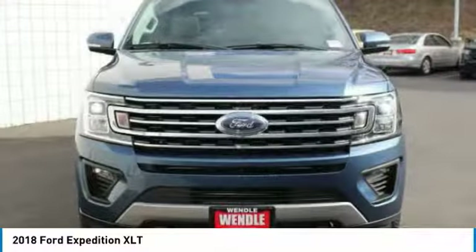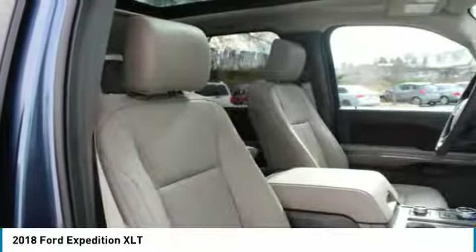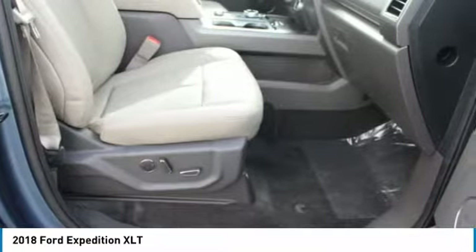Residency restrictions apply. Take new retail delivery from dealer stock by April 2, 2018. See dealer for qualifications and complete details.